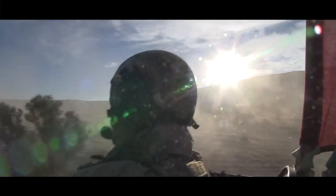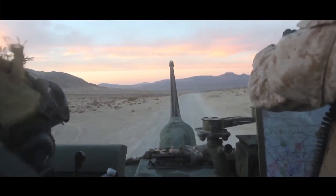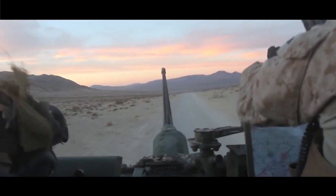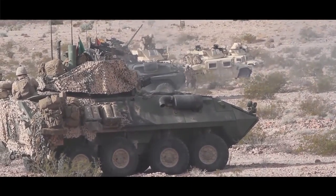Steel Knight is a division level exercise with 1st Marine Division, the Blue Diamond, utilizing multiple agencies throughout the division. We're also going to be training throughout almost the entire training area in 29 Palms.